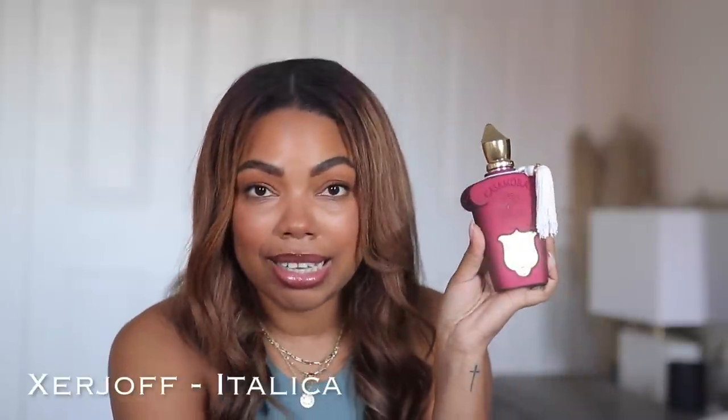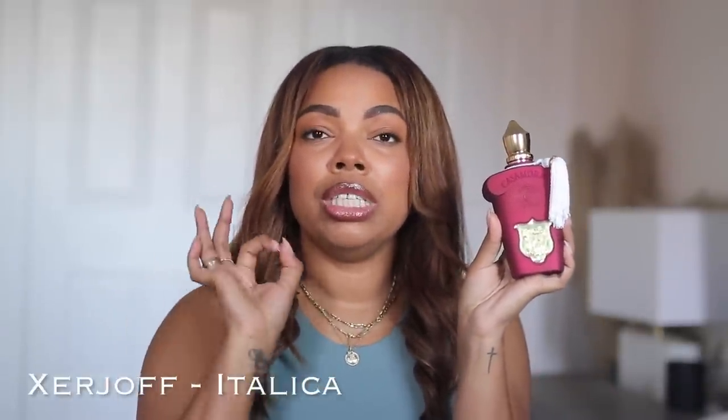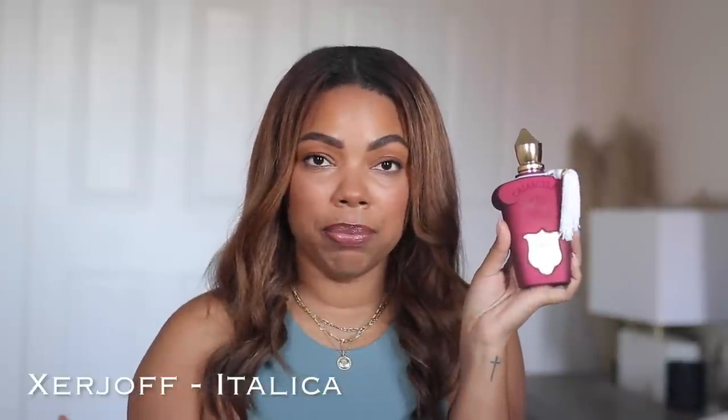A gourmand list would not be complete without the most gourmand fragrance I've ever encountered, and that is Italica from Jers Off. This fragrance literally smells like a whole bakery — I am not kidding you. If you love the smell of almond croissants, sweetness, nuttiness, vanilla, and creaminess, this is the scent for you. It's very creamy, quite heavy and intense, so keep that in mind.